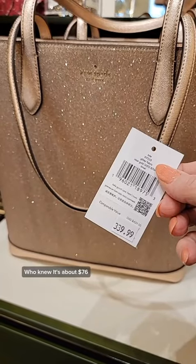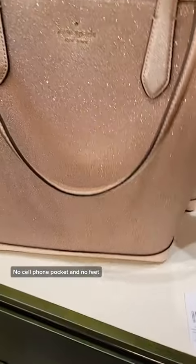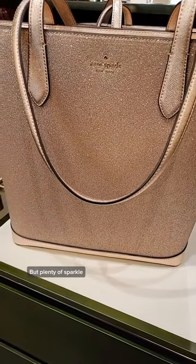It's about $76. But please remember, do not trust my math. No cell phone pocket and no feet, but plenty of sparkle.